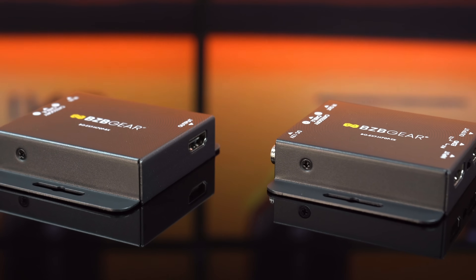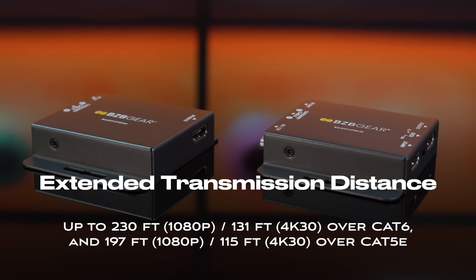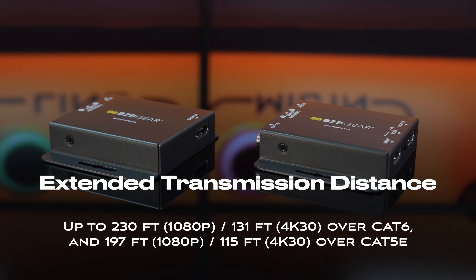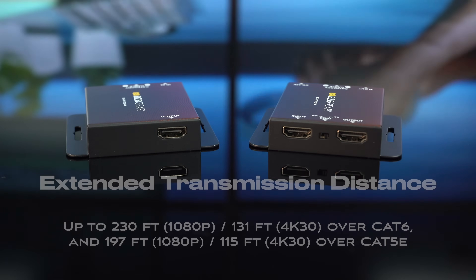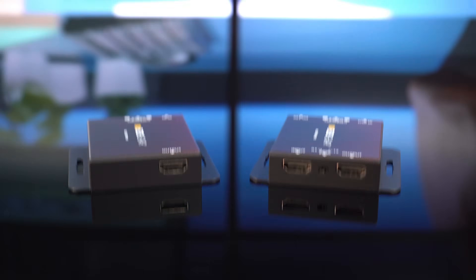This extender transmits 4K 30 signals up to 131 feet and 1080p signals up to 230 feet. It is perfect for business, education, and residential applications — or basically any application requiring 4K signals to be extended over a category cable. And that is all for this unit for now.